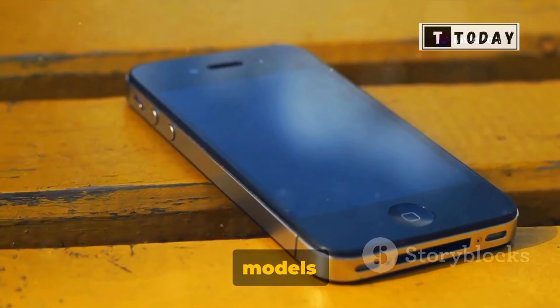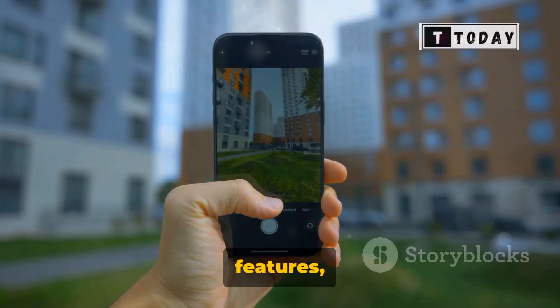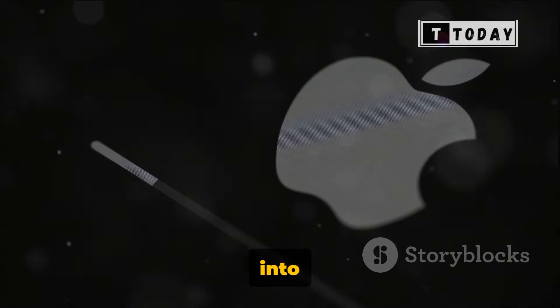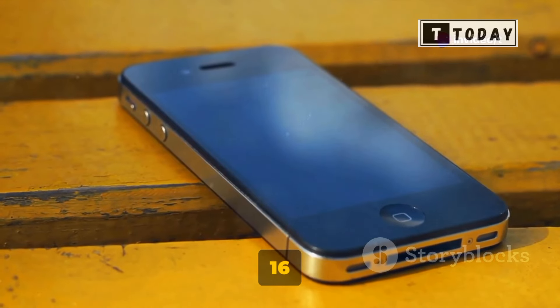The upcoming iPhone 16 models aren't just about the external appeal. They're set to pack a punch with new user interface changes, innovative camera features, and an AI-infused Apple Silicon chipset. Apple is also planning to introduce generative AI tools into its iOS 18. This blend of sleek design and high-tech functionality is what sets the iPhone 16 Pro apart.